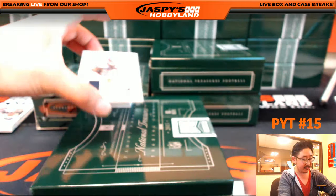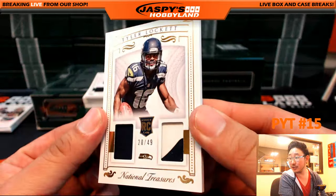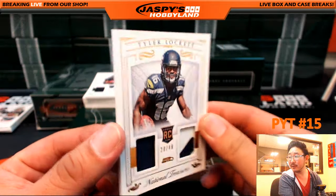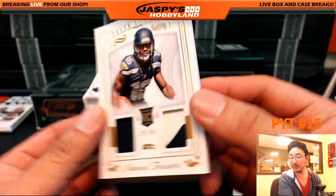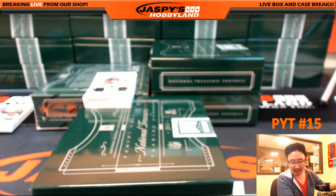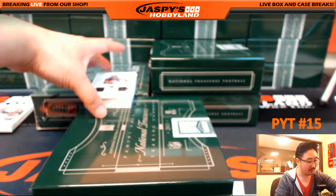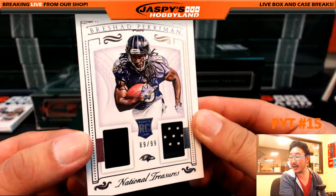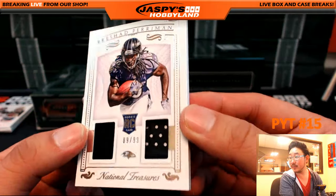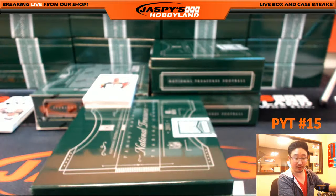More Seahawks — 20 out of 49, Tyler Lockett, jersey and piece of the glove. That's nice. Another Seahawks for Rick. And more Ravens for Joe, 89 out of 99, piece of the glove on the right side there too — Brashad Perryman.